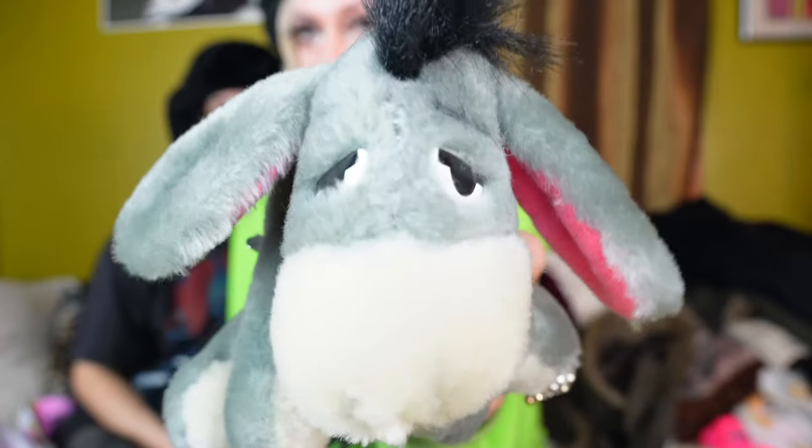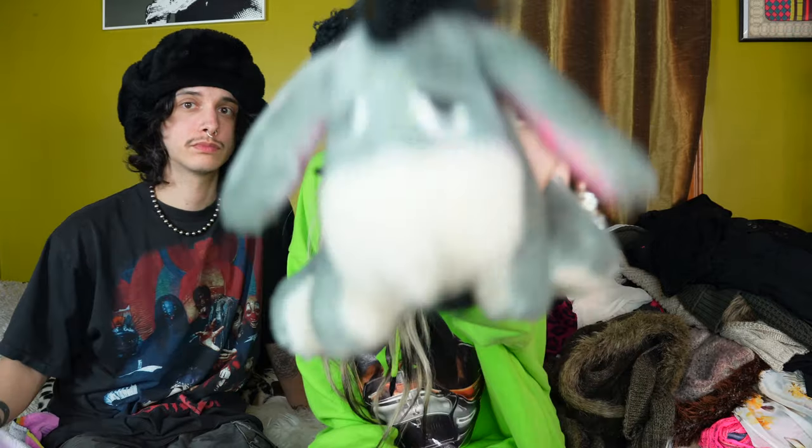I found this cute little Eeyore plush because one of my Whatnot buyers told me that they are interested in Winnie the Pooh plushies. So I was like well I'll see if they just want him. So if they don't I'll give him to somebody else. But I had to grab him because he's really cute. He looks extra depressed here as well, which I think is part of the reason why I also had to grab it. Because you just don't want to leave them there.